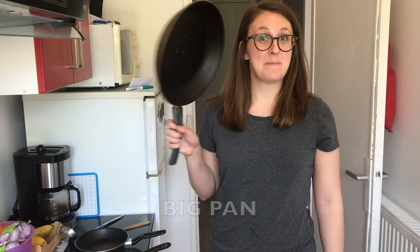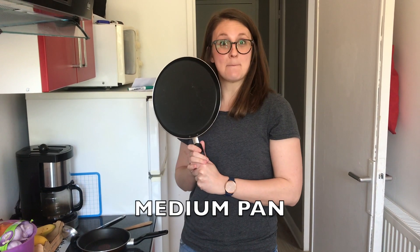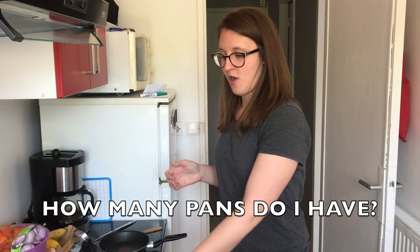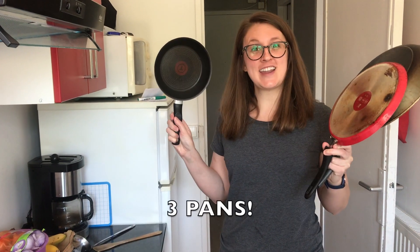This is a big pan. This is a medium pan. And this is a small pan. How many pans do I have? One, two, three!